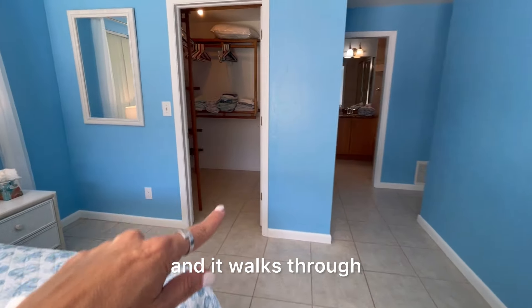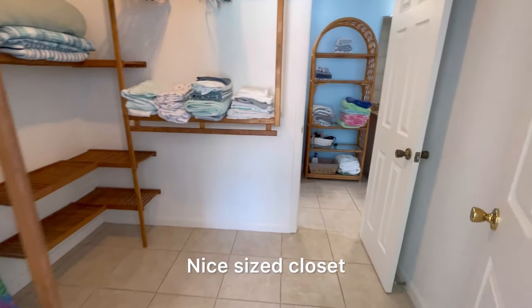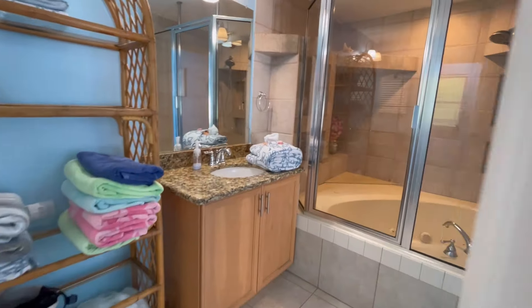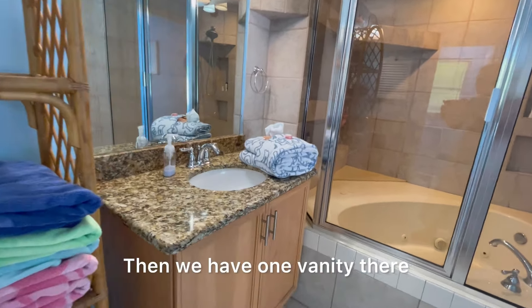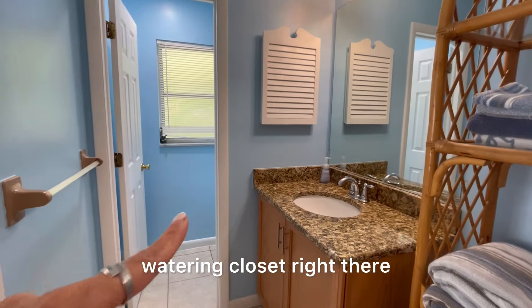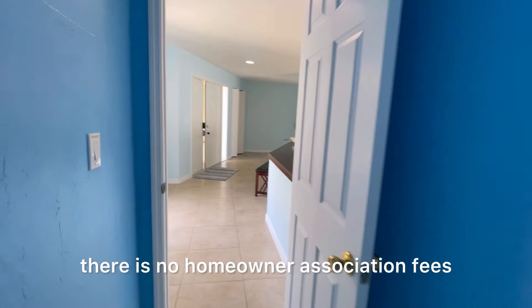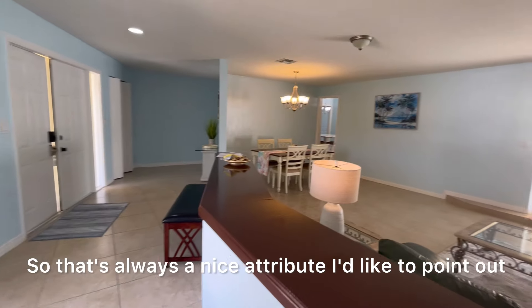We have a closet here that walks through — a nice sized closet. Now we're in the primary bathroom. We have a jacuzzi tub, a shower, one vanity there and another vanity with the private water closet. Then we pop right back out to that primary bedroom. On Marco Island in this particular area, there is no homeowner association fees — that's always a nice attribute.